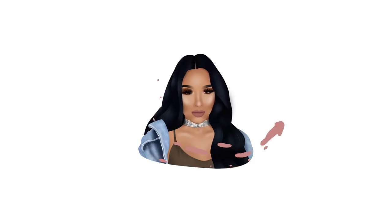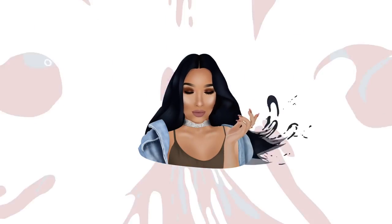Hey everyone, and welcome back to my channel. If you are new, my name is Amanda Ensing, and this is my beauty space. In today's video, I'm going to be doing a product review, a first impression wear test of the brand new Laura Mercier concealer.